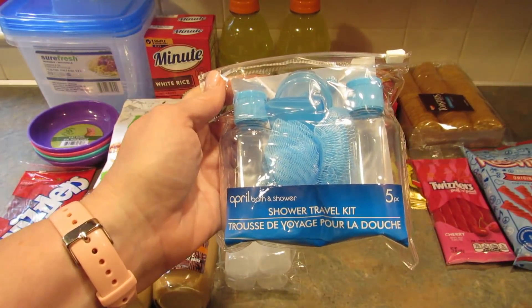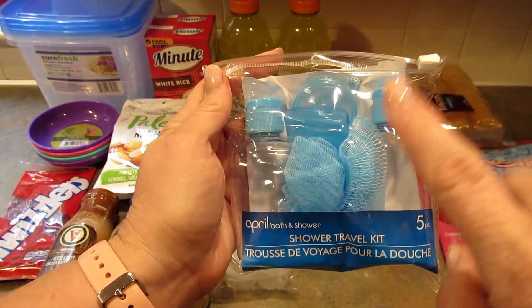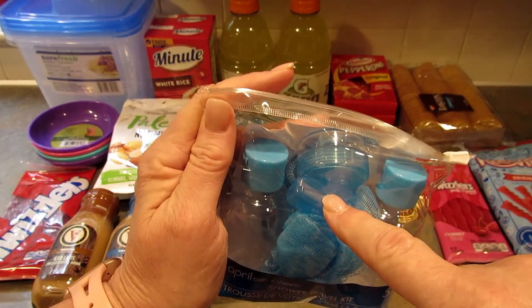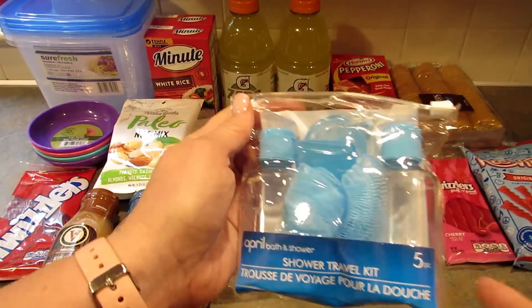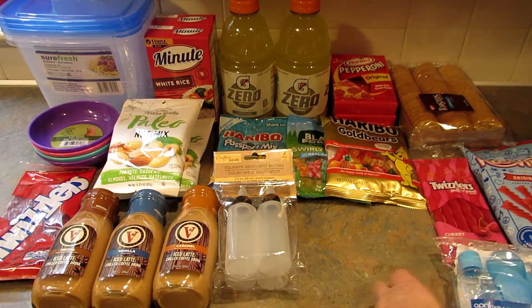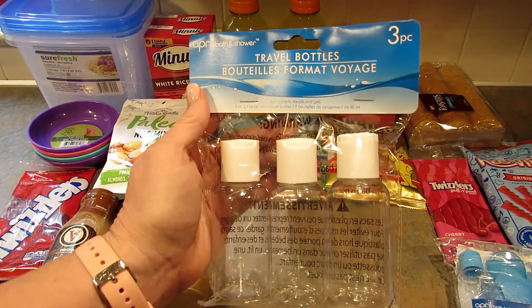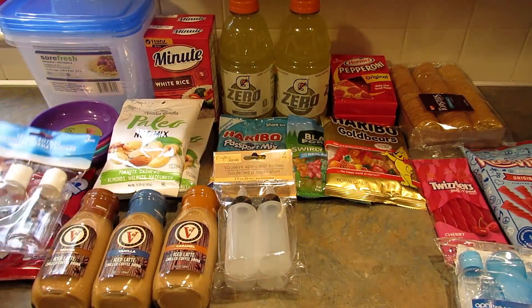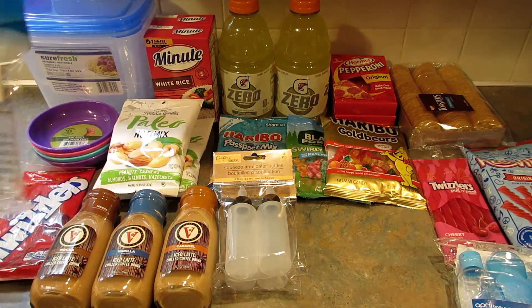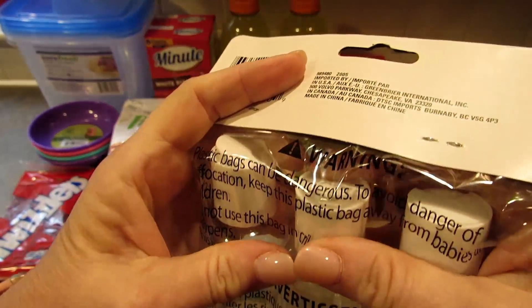I got this April Bath and Shower travel kit — it's five piece with two bottles, a puff thing, a toothbrush cap, and a little container. I don't know if she'll like it, but I'll hang on to it for whenever I travel if she doesn't want it. Then I got this three-piece travel bottle set also by April Bath and Shower — these are each 2.7 ounces or 80 mils and they have little flip caps.